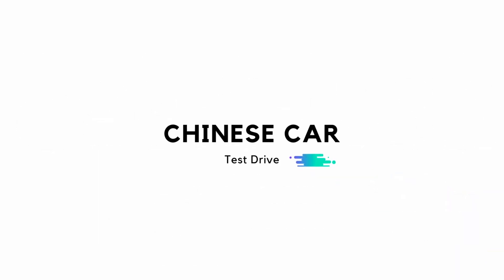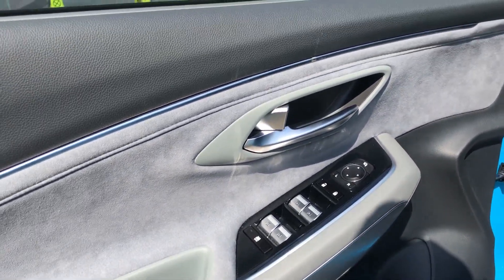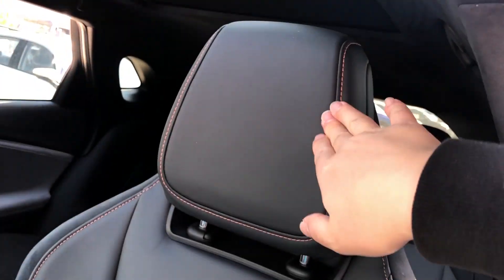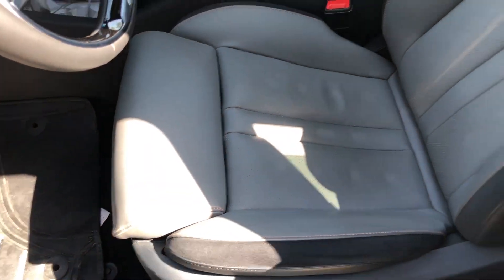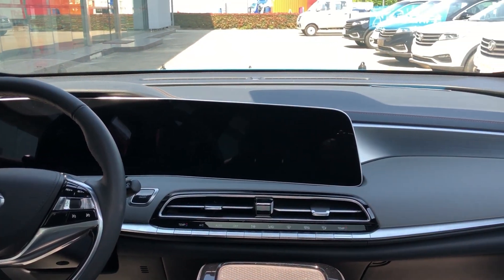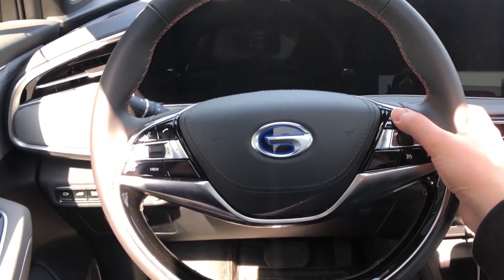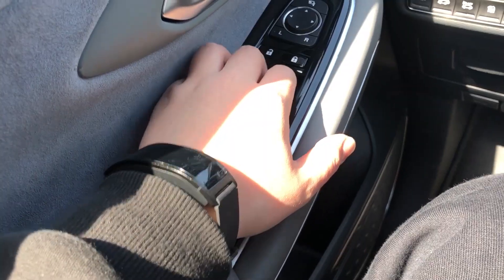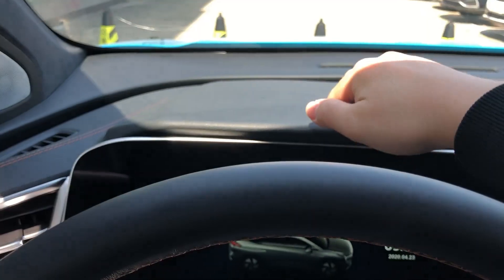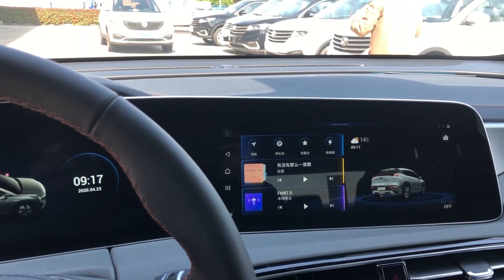Now let's look at the interior. This car uses a lot of Alcantara material, even for door trims. Some parts of the seats are also made of Alcantara, and with orange stitching, even the seats look sporty. The interior also follows the Chumchi New Energy family look. The steering wheel design is fine, but the plastic buttons feel a little like toys. The door trim buttons are pretty good, and the center fascia button is similar to Mercedes. Most of the interior uses soft material. The digital instrument cluster and dashboard screens are attached to each other.